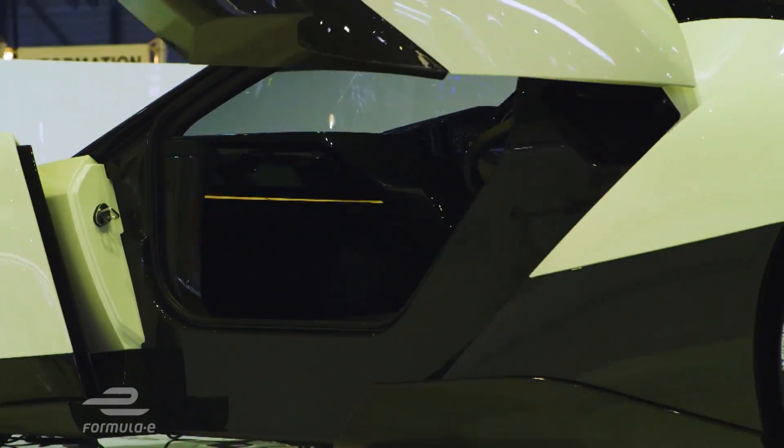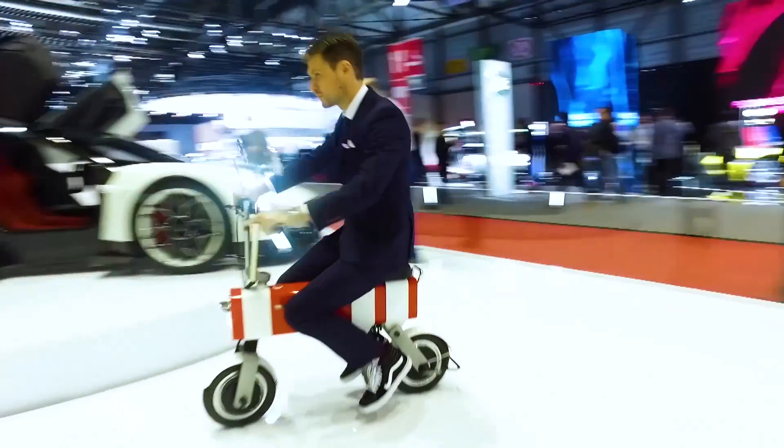First up, a company that up until now were responsible for manufacturing an electric truck and this, the Moto Chimp Monkey Bike.